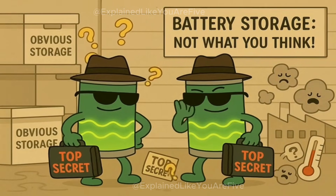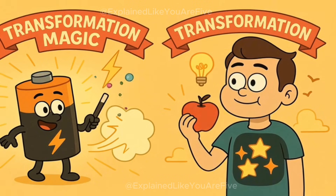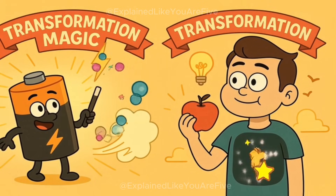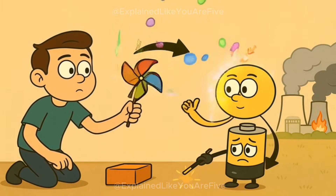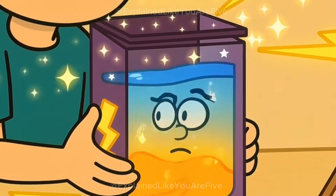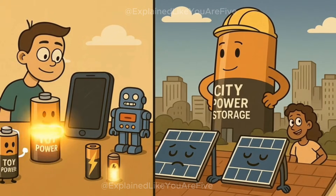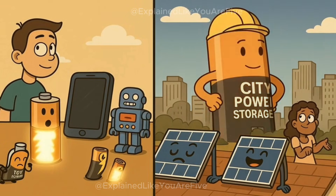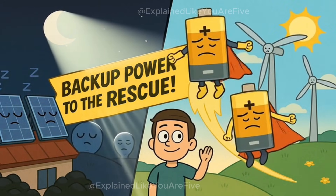And this is why we need batteries. Batteries are like little storage containers for electricity, but they work in a sneaky way — they don't actually store electricity directly. Instead, they store it by turning it into chemical energy, kind of like how your body stores energy from food. When you need the electricity back, the battery turns the chemical energy back into electrical energy. It's like a magic box that turns electricity into invisible energy soup, then turns the soup back into electricity when you're hungry for power. There are also giant batteries the size of buildings that can store electricity for whole cities, helping solve the problem of solar panels not working at night and wind turbines not working when the air is still.